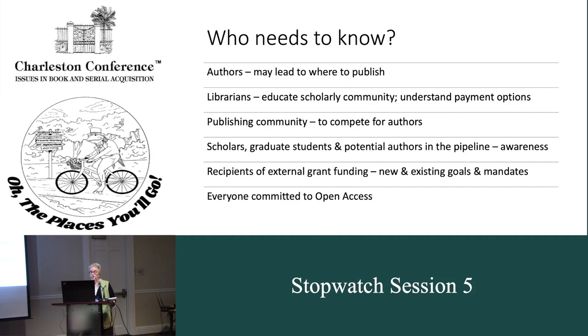The publishing community at large needs to compete for authors, so they need to create transformative agreements that resonate and are easy to understand, and that the people doing those negotiations can get through the pipeline quickly. The next generation of scholars — graduate students and potential authors — need to have the awareness that if they have externally funded research, they need to publish in an open access way. There are many different methods, but they need to think through that. Having a set of FAQs and some instruction and background from a live hosting library or institution might be helpful.